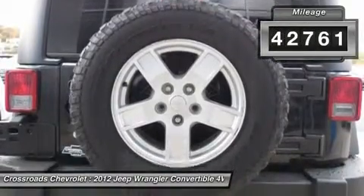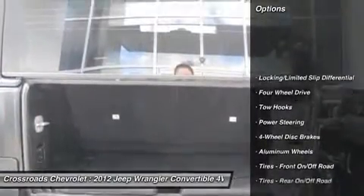Automatic headlights, fog lamps, intermittent wipers, variable speed intermittent wipers.